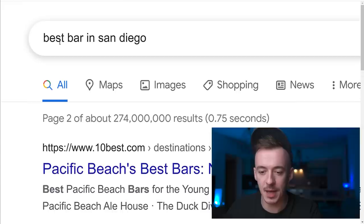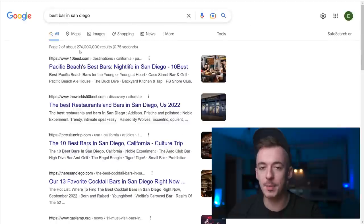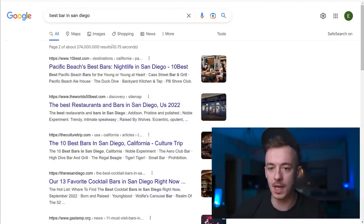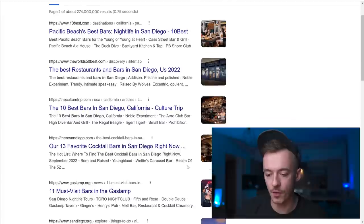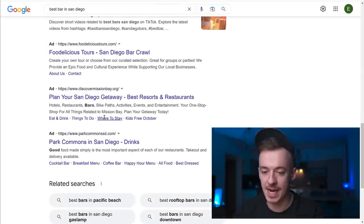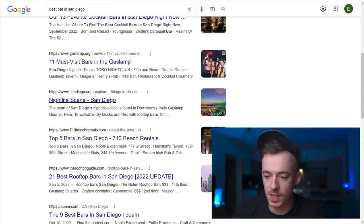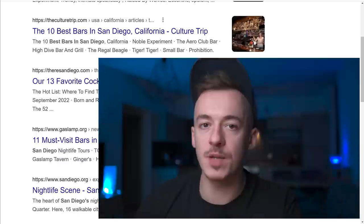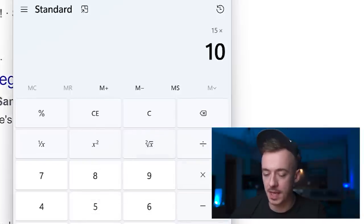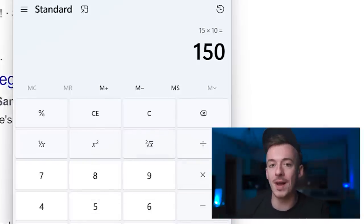For example, if I search for 'best bar in San Diego' there are plenty of search results. If you go to the second page to get rid of most ads, you'll see there are 10 different search results per page. For every one of these search results you can get paid a minimum of $15, so 15 times 10 means $150 for just one search page.